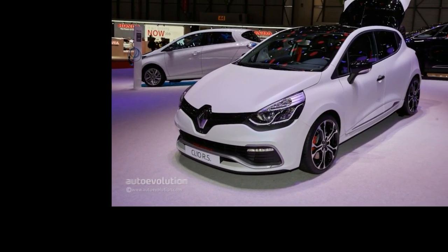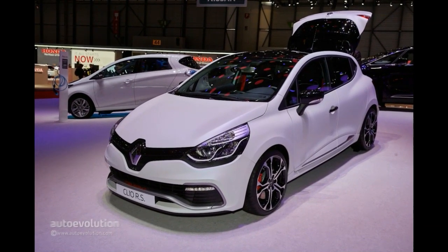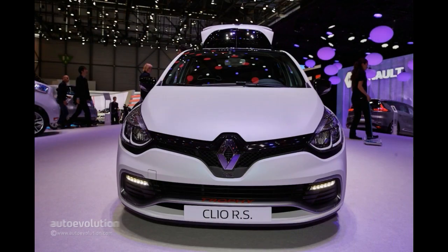Just as promised, Renault has shown a new RS model at the Geneva Motor Show. We are pleased to say that it's not a boring special edition, but an impressive update for the Clio, which now bears the moniker Renault Sport 220 Trophy EDC.